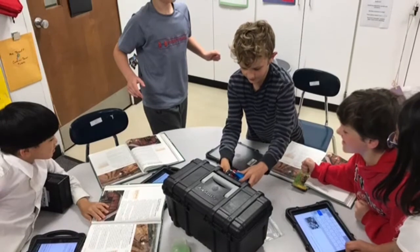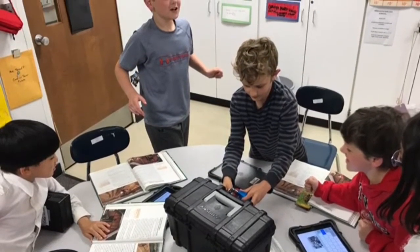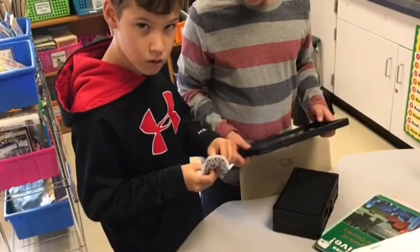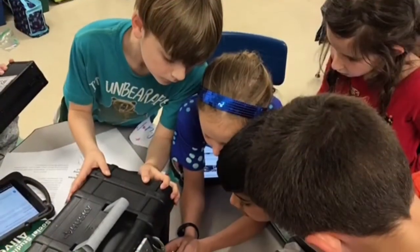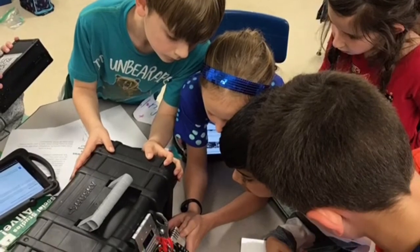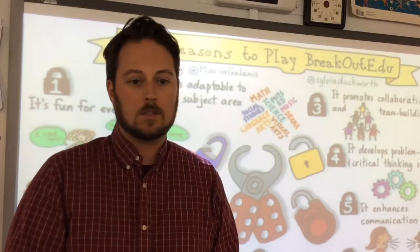In Breakout EDU games, players work together to solve a series of critical thinking puzzles in order to open a locked box. Each Breakout EDU kit can be used to play hundreds of pre-made games or games that you create based on the time of year or your units of study.